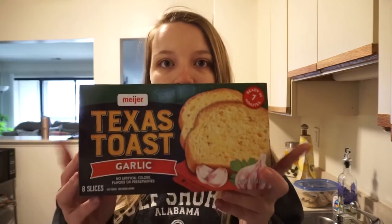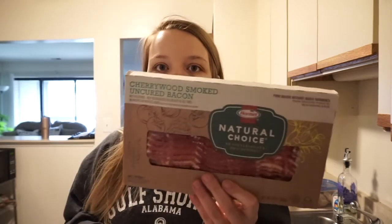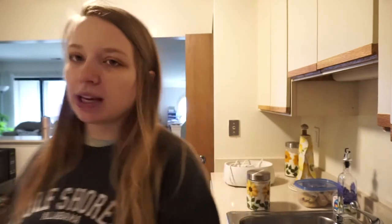First thing is garlic bread — we eat this with spaghetti, soup, pretty much anything honestly. Then I got two boxes of sour gummy worms, one for Dom and one for me. He likes Zours, they're like sour Mike and Ikes, but they didn't have any in stock so I got those. And then I got some Kit Kats for me, and some bacon — we like to eat bacon on the weekends for breakfast.